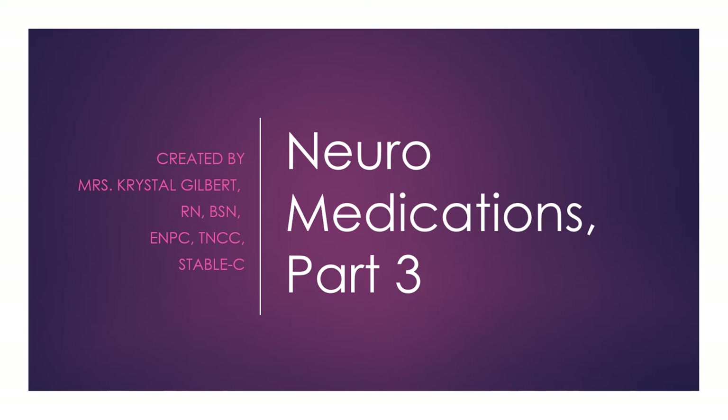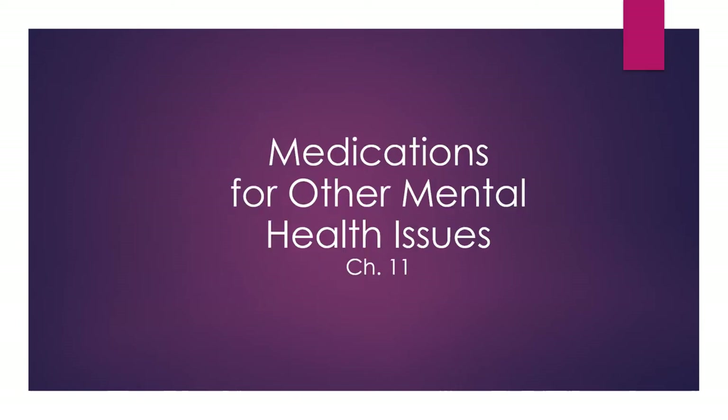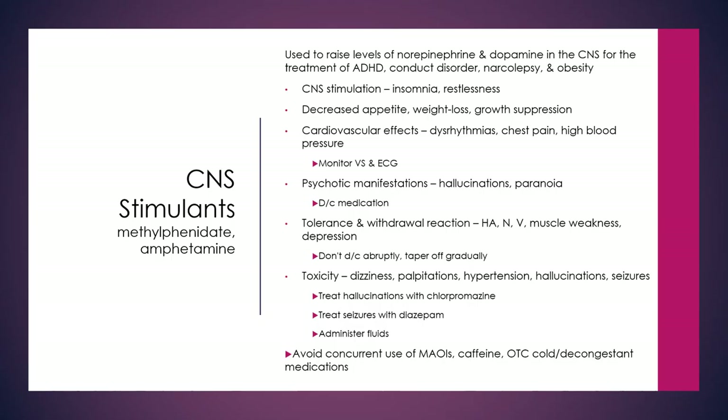This is your neuro part 3 medications lecture. Starting with chapter 11 — medications for other mental health issues. We're going to begin with CNS stimulants such as methylphenidate and amphetamine and their derivatives.